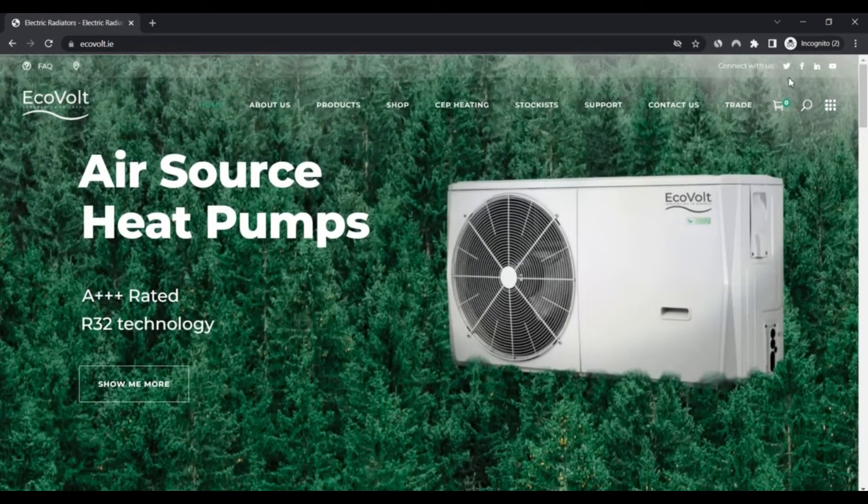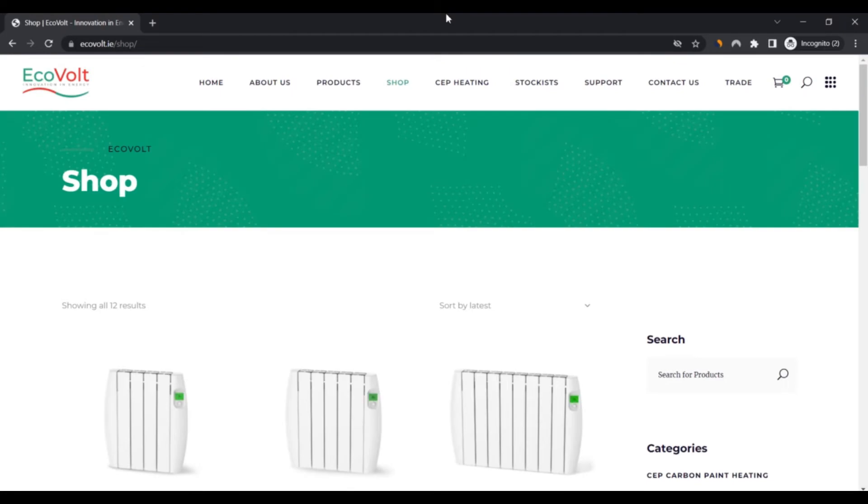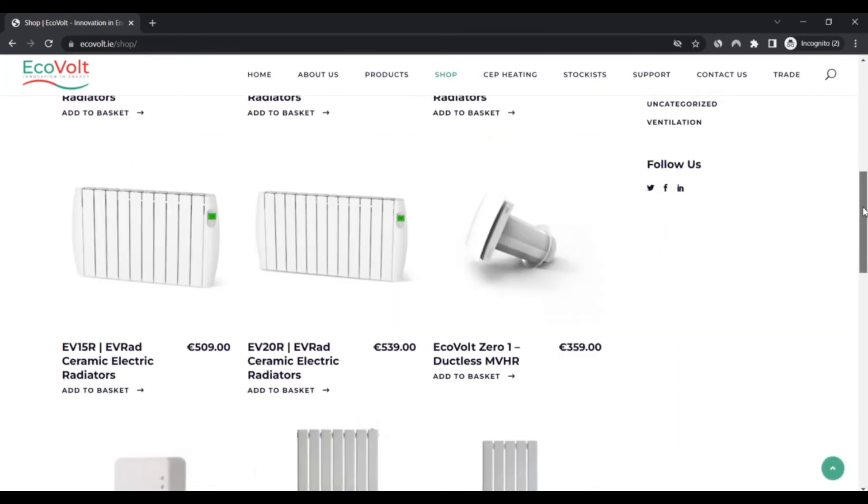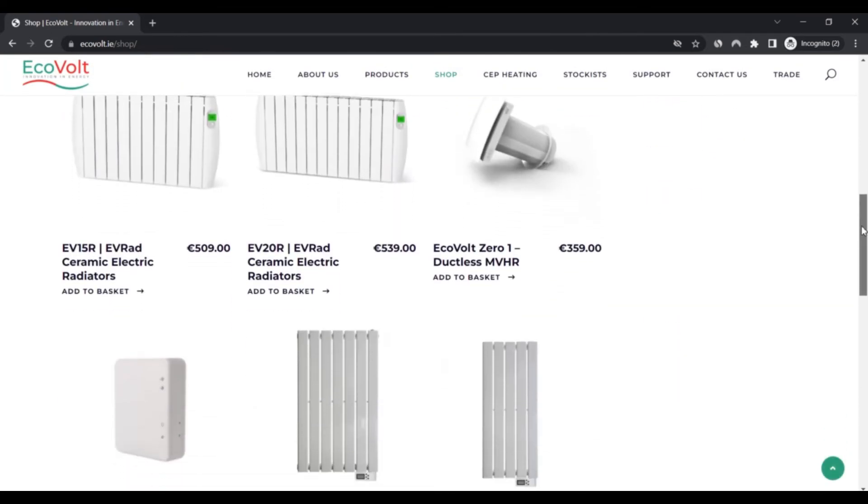Advantages of the website: first, the website deals in electrical radiators and inverters at correct prices; second, it has active social media pages with links mentioned; third, the website domain name was created in 2014; fourth, the website user interface is well organized; and it has gained positive feedback on the internet.